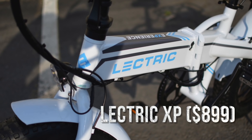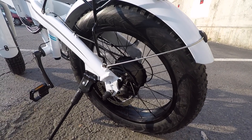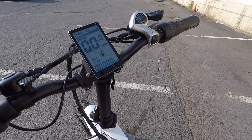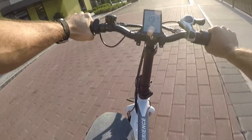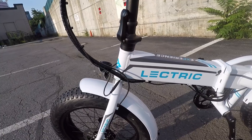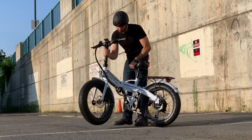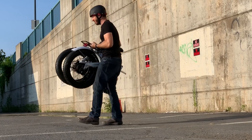First up, we've got the Lectric XP Folding Fat Tire e-bike for $899. It's hard to find a better speed-to-dollar ratio than the Lectric XP. At $899, you're getting a 28-mile-per-hour or 45-kilometer-per-hour fat-tire electric bike that's both fast and powerful thanks to that 750-watt motor. The battery isn't the biggest we've seen at just 500-watt-hours, and you'll likely get around 25 miles or 40 kilometers of mixed use from it. The Lectric XP's fat tires make it great for hitting both the asphalt and the dirt — there's no suspension, but it'll still handle nicely on gravel or dirt trails thanks to the large air volume in those fat tires. Think nature trail, not mountain bike course.